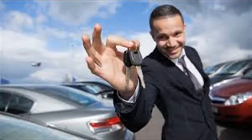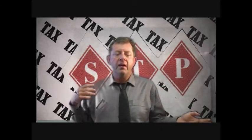Let's pretend that Jack is a sales representative and he uses his car to visit business clients. Jack has kept a log book during the year which shows that his car is being used 60% of the time for business purposes, and during the year Jack has incurred $8,000 in motor vehicle expenses.